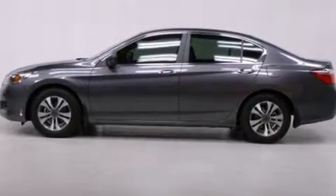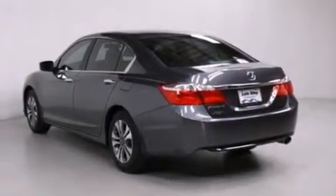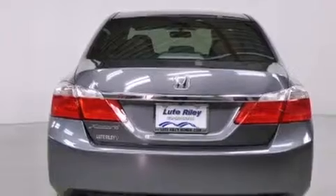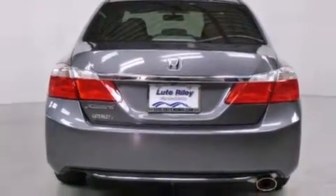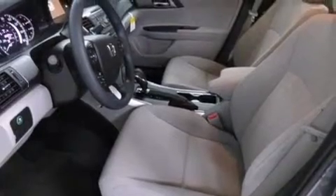Features include cruise control, a rear window defroster, a CD player, front side impact airbags, a security system, traction control, four-wheel disc brakes with ABS, a keyless entry system, speed sensitive wipers, and an automatic climate control system.